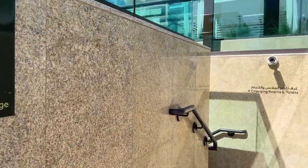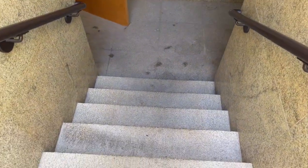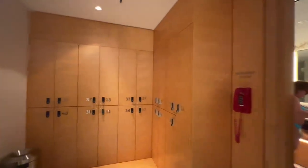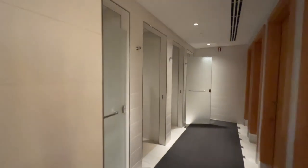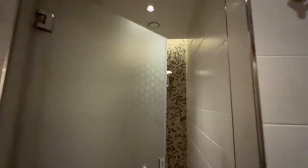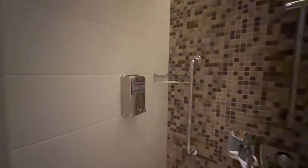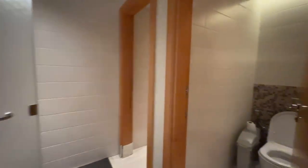Changing rooms are downstairs. This is the locker room. As I noticed, shower gel and shampoo are mixed and there's no conditioner, and I didn't find any towels downstairs. This is what I didn't really like, because it's a five-star hotel and you expect a little bit more from it, especially since it's new.